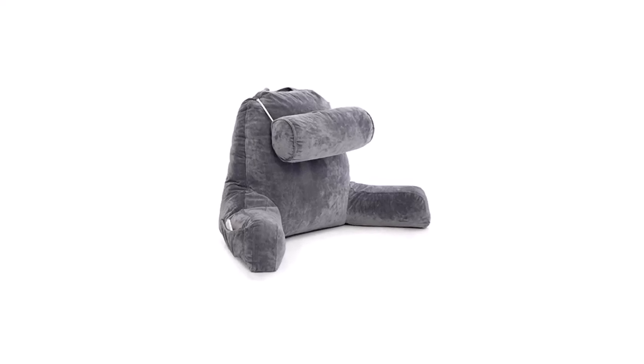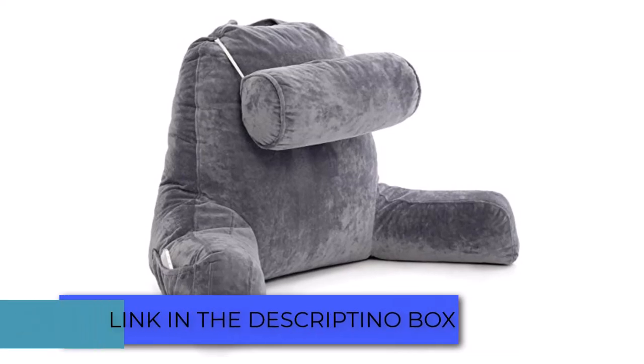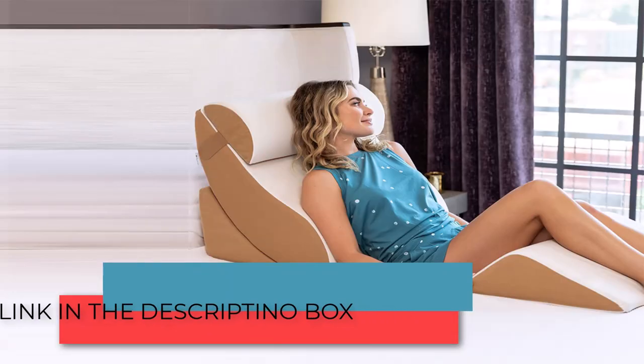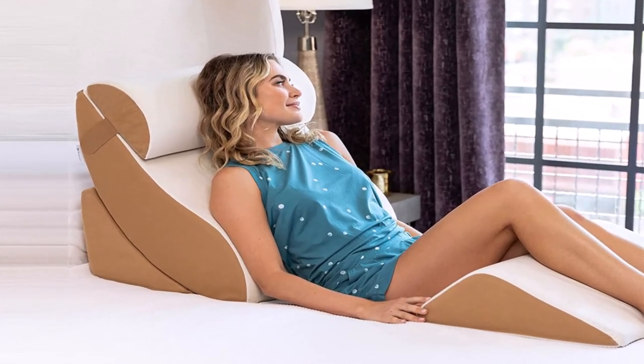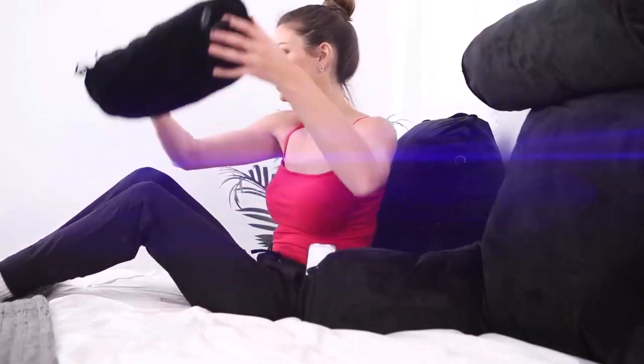Whether you're watching a movie or reading a book in bed, one thing is certain: you want to experience comfort. One of the things that came to mind was the sit-up pillow. Even better, maybe your friends are already using it. It is a great choice if you are looking for convenience and comfort.